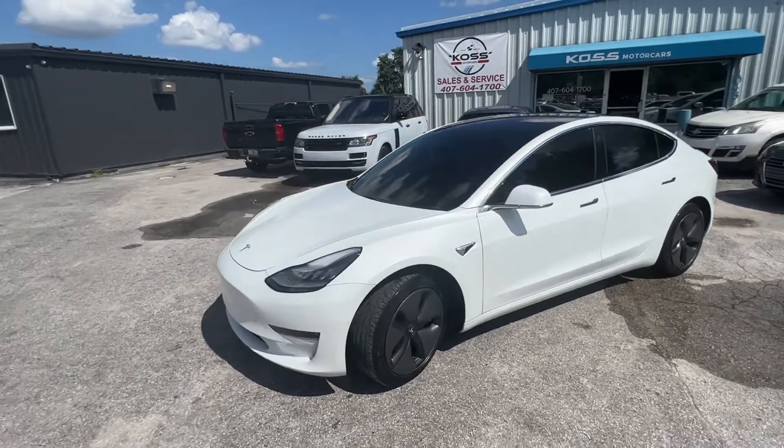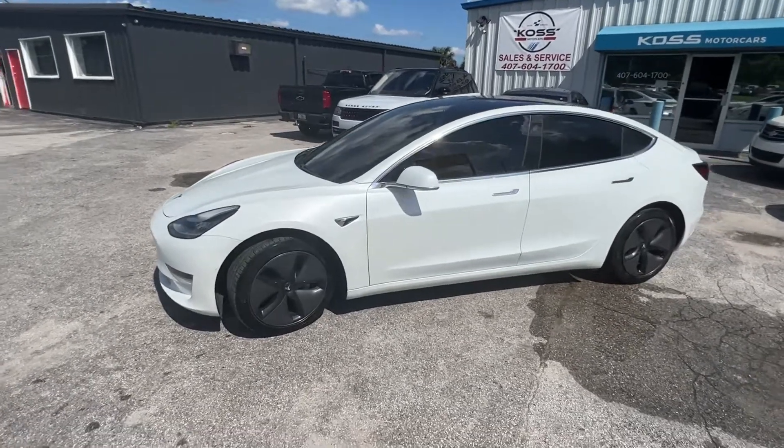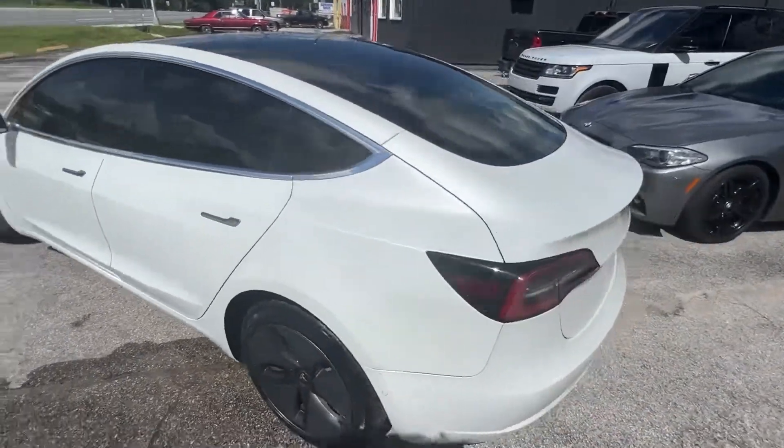Hey everybody, it's Adam at Kost Motor Cars. We just got a 2018 Tesla Model 3. This is a mid-range. It has aerodynamic wheels — you can take those off for a sporty look underneath.